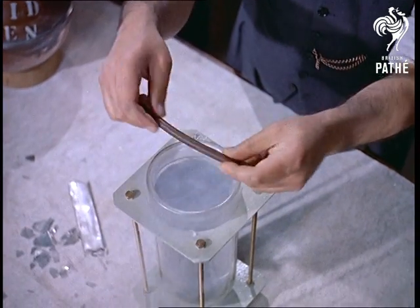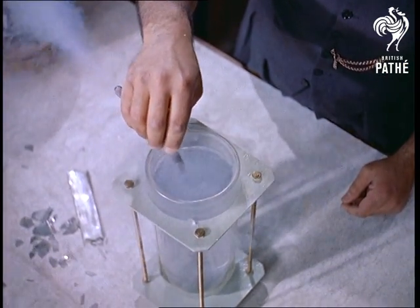It seems difficult to reconcile these destructive properties with its invaluable use to pilots, for example, at high altitudes. This, by the way, is what happens to an ordinary piece of rubber tubing.